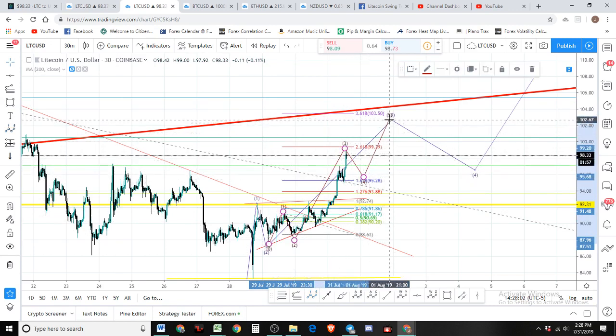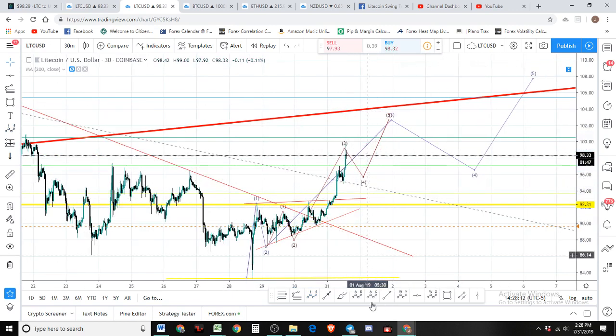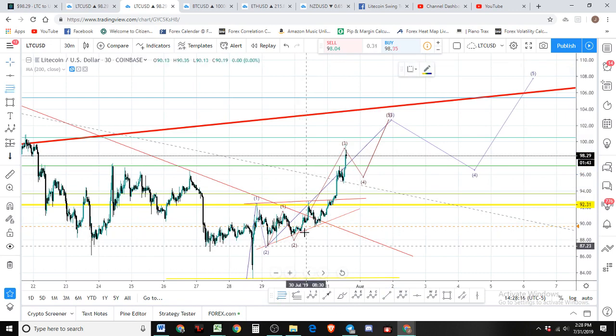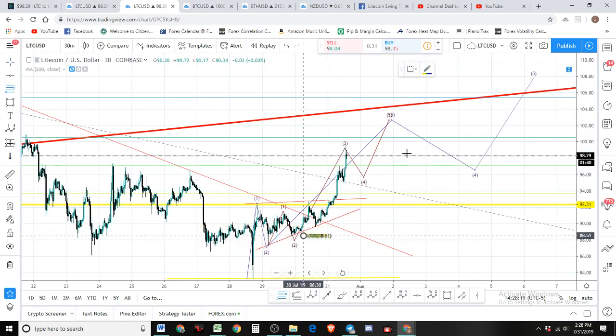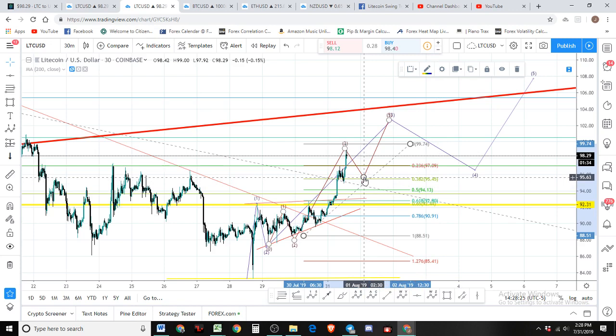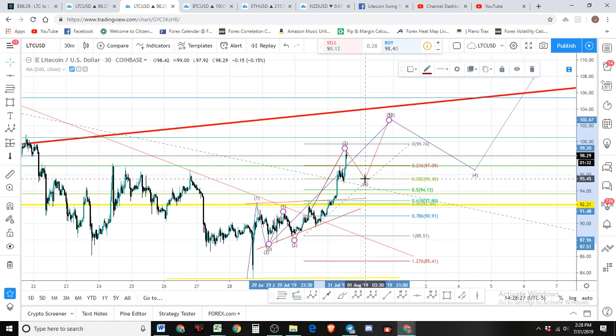We can get a scalp trade up to about 100, 102, or 103 dollars — that'll be a nice little trade. Then we're gonna expect a larger pullback. Looking at the top of three, I'm targeting about 95.50. That's gonna be a decent little entry.